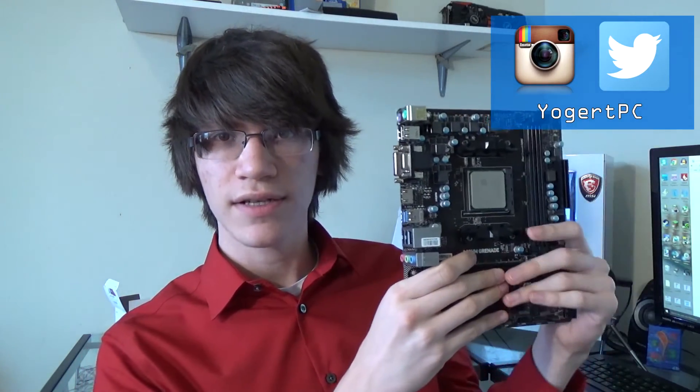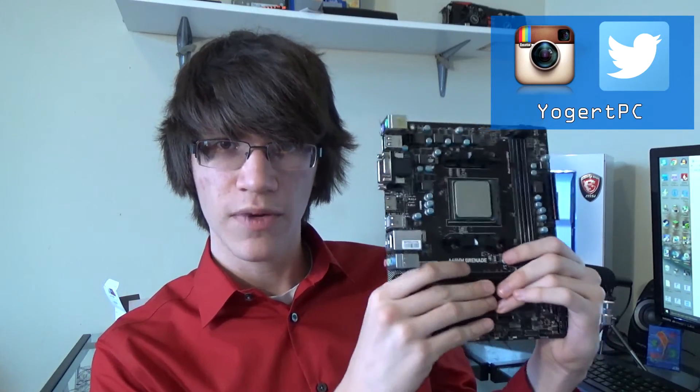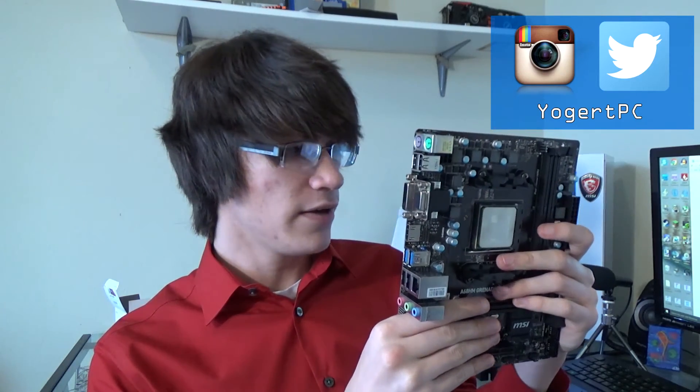You can follow me on Instagram and Twitter — I do things there. I have some videos coming up that will benefit from you following me on Twitter, so a bit of a Twitter blitz, if that's what it's called. Have a great day.